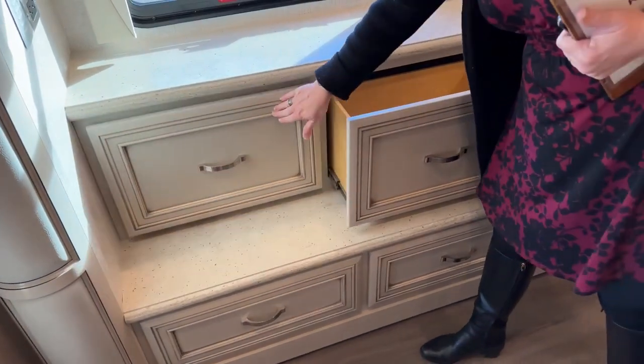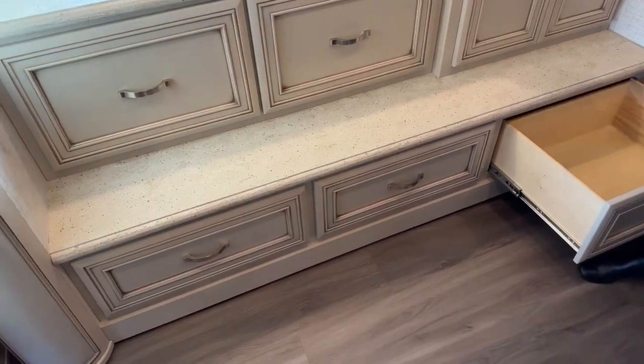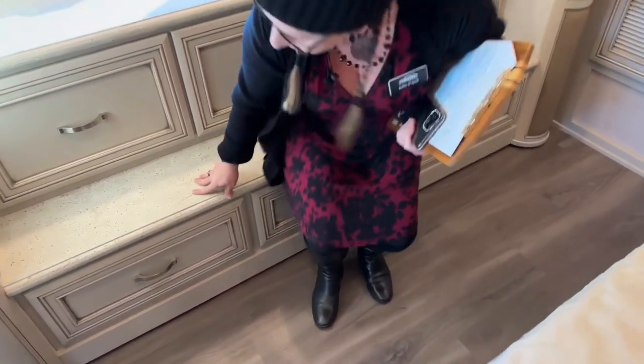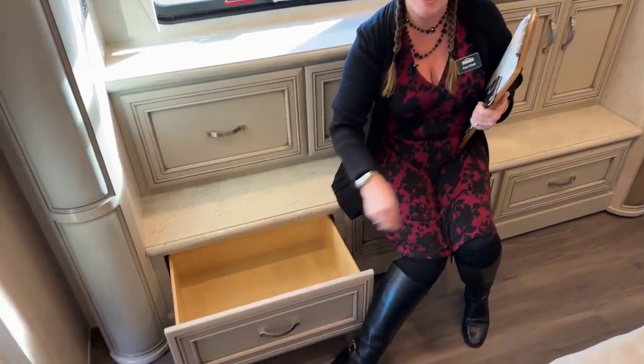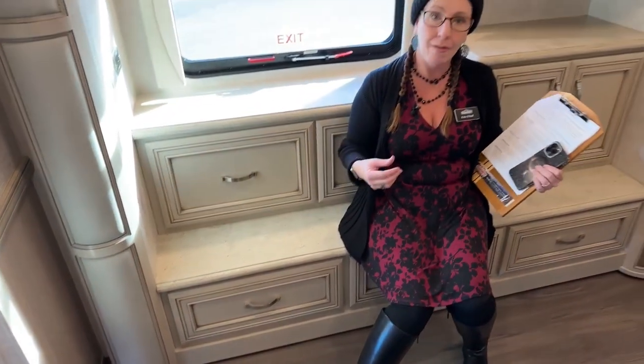Lots of drawer space here. One of my favorite things about this coach is not only these full-extension drawers, but I love having a great place to sit down, put my socks and shoes on. While I'm here in the coach, I don't need a separate chair — really nice access in terms of all your storage. When you want to sit down and tie your shoelaces, you've got a place to do that without going to the front of the coach.